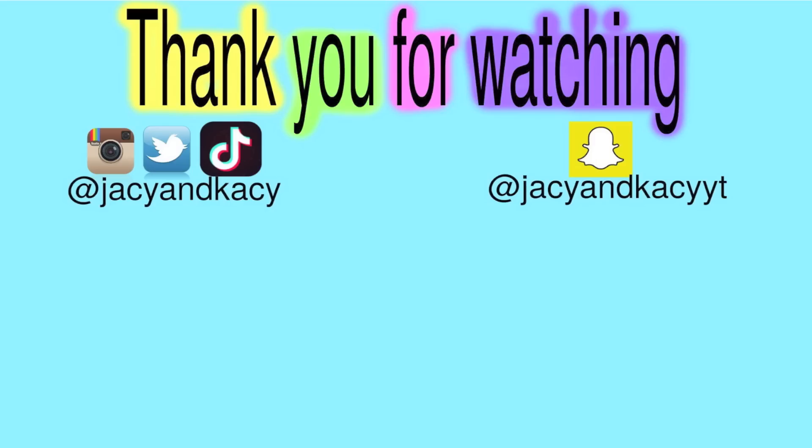If you guys like videos like these, please give this one a big thumbs up and let us know down below in the comments what other videos you'd like to see us do. If you guys are new to our channel or haven't subscribed yet, please subscribe. Thank you guys so much for watching and we will see you next time. We love you so much — bye!